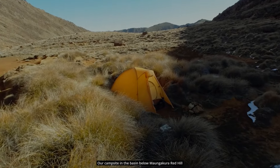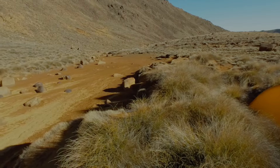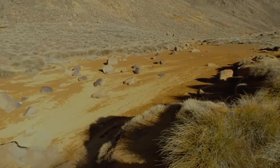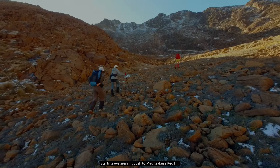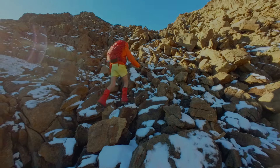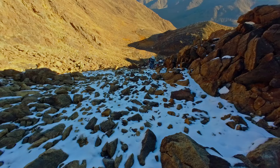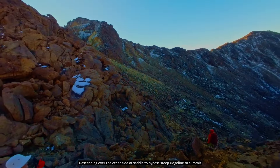We set up camp on the red silk plain, noting that this place would make a great refrigerator. With two and a half hours of daylight remaining, we started our climb to the summit, which required some careful route selection to avoid the worst of the snow-covered steeper sections.